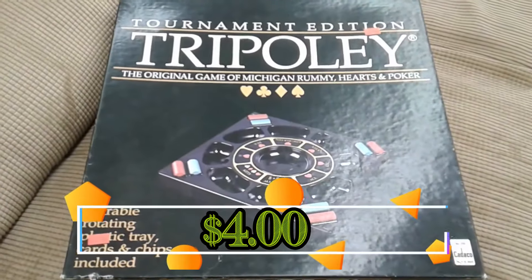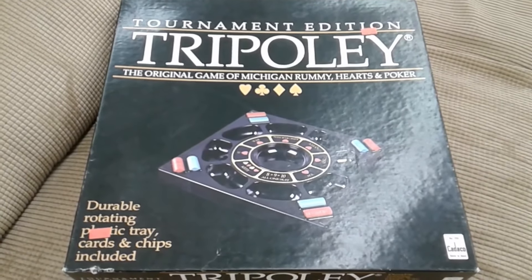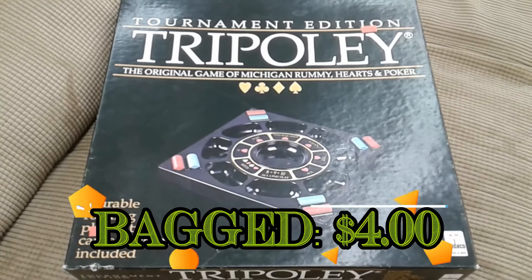Here we have Tournament Edition Tripoli. I recently sold a copy of this for about $29 so I'll go ahead and pick this one up too. It's complete.